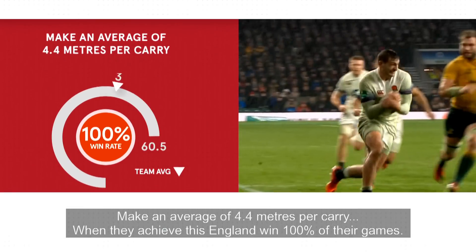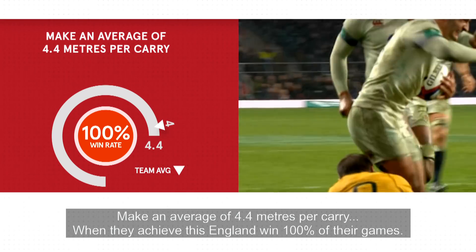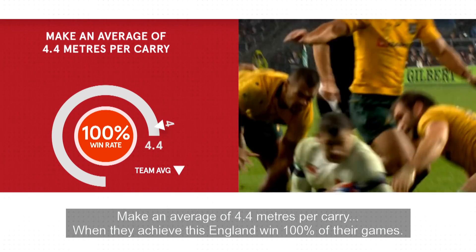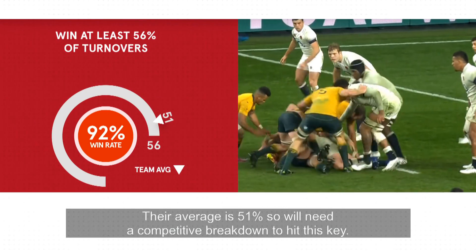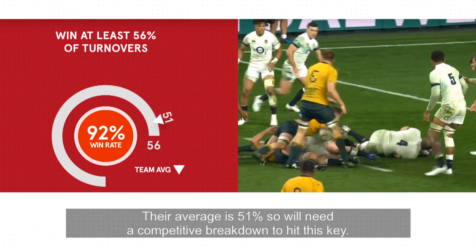Make an average of 4.4 metres — when they achieve this, England win 100% of their games. Win at least 56% of turnovers; their average is 51%, so they will need a competitive breakdown to hit this key.